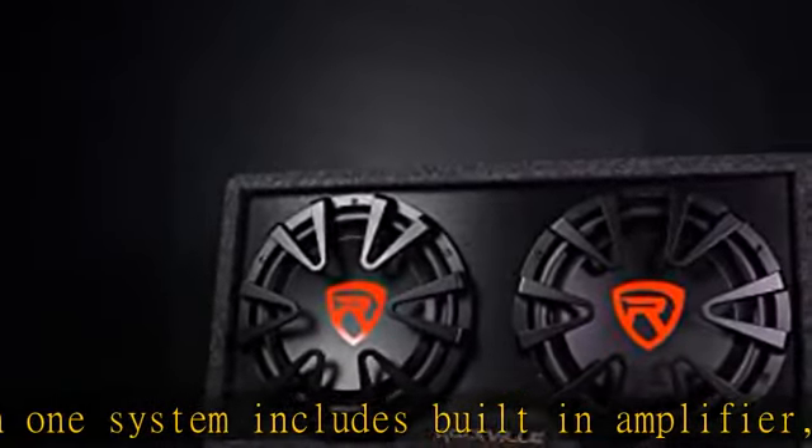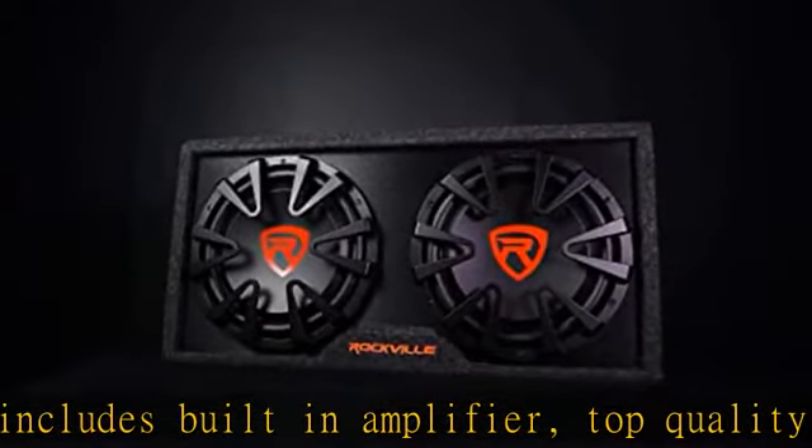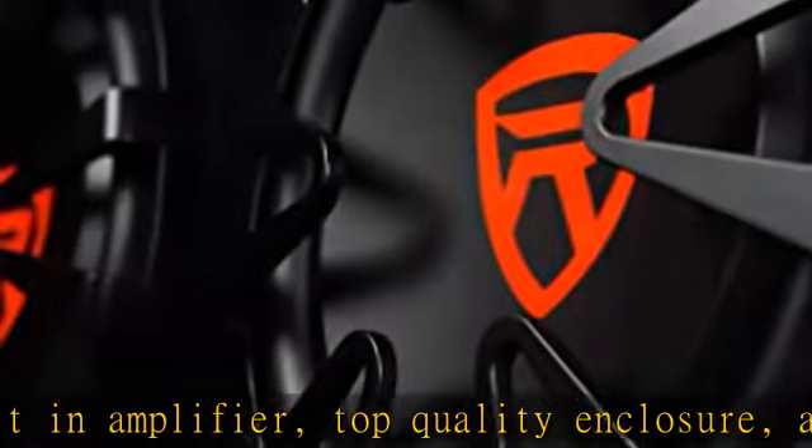The system delivers 2000W peak power output and 500W RMS. It features a 12-inch super slim subwoofer design.